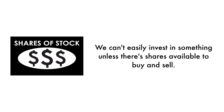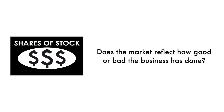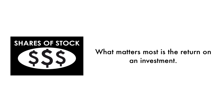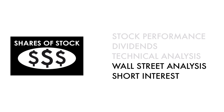Next, let's look at the company's stock. We can't easily invest in something unless there are shares available to buy and sell — that's why 35% of this analysis is attributed to the stock. If the business is the foundation of a company, the stock is a reflection of that foundation. Does the market reflect how good or bad the business has done? And how does the market think the company will do going forward? That's what the stock tells us. What matters most is return on investment. There should be some correlation between the business and its stock. The stock factor is made up of five metrics. Basically, these three metrics measure how well the company's stock has done, and these two metrics measure how traders and investors perceive the company as an investment.